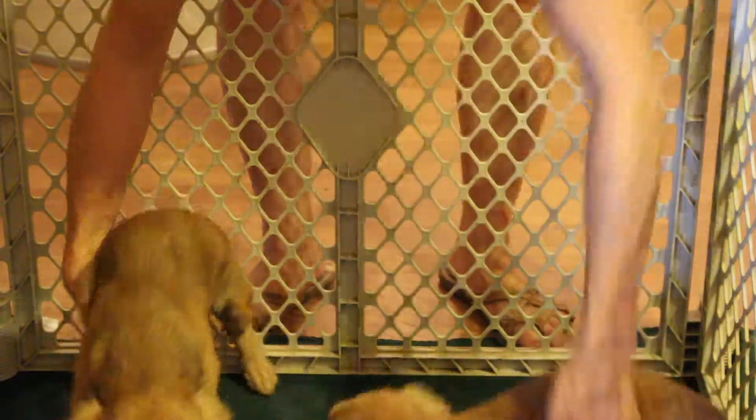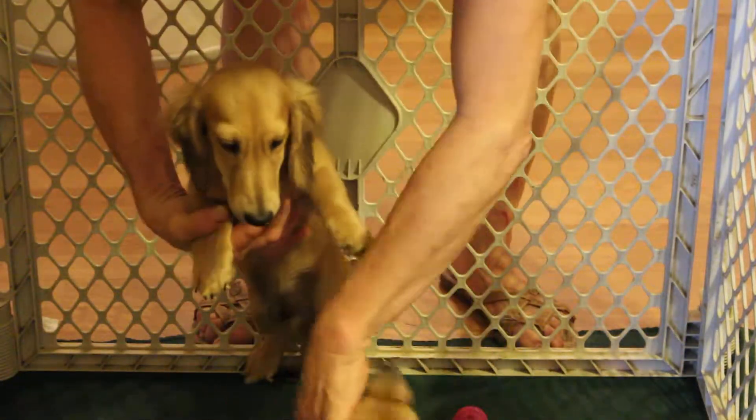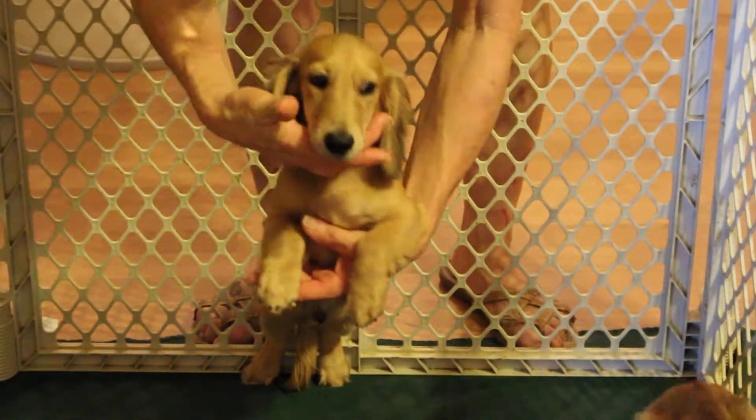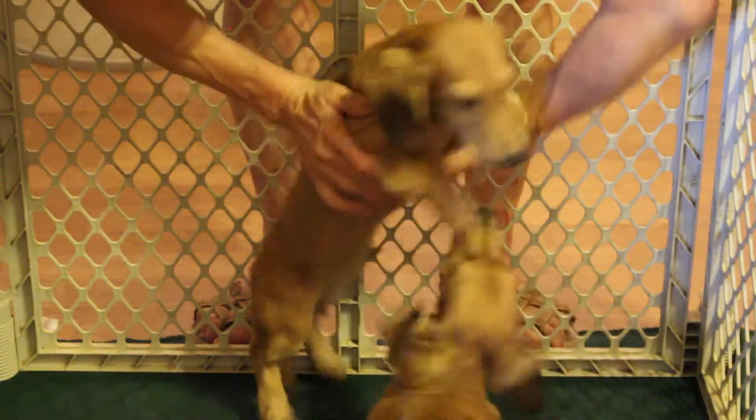This little guy here is your shaded cream — it's your brother's turn. This is your shaded cream and again he's got very good pigment and he's got a nice coat coming in.